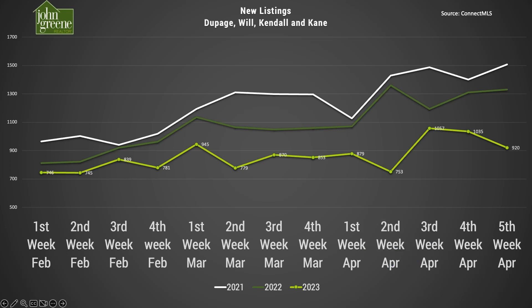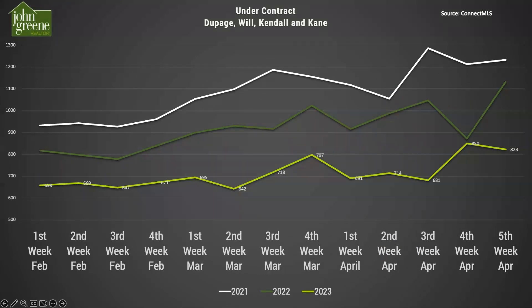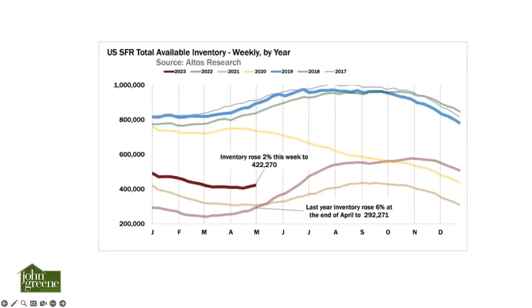Here's new listing activity — we had a little drop-off after a nice two-week pickup. Looking at contract activity, we had a big spike last week, and contract activity held up in proportion to the level of new listing activity we saw last week. That tells us the market remains very strong and active as we head into May.